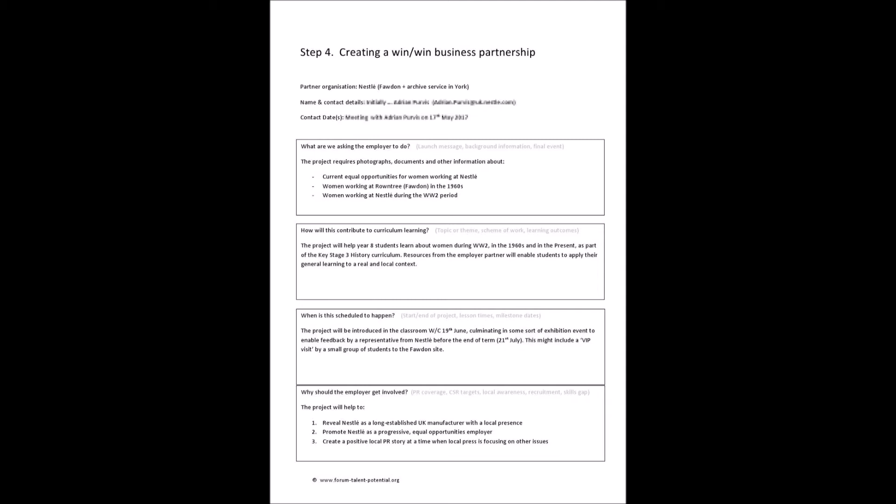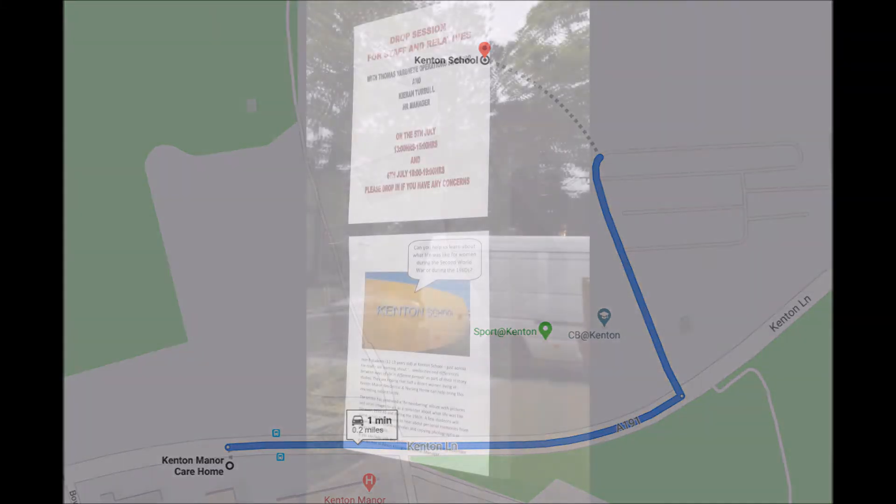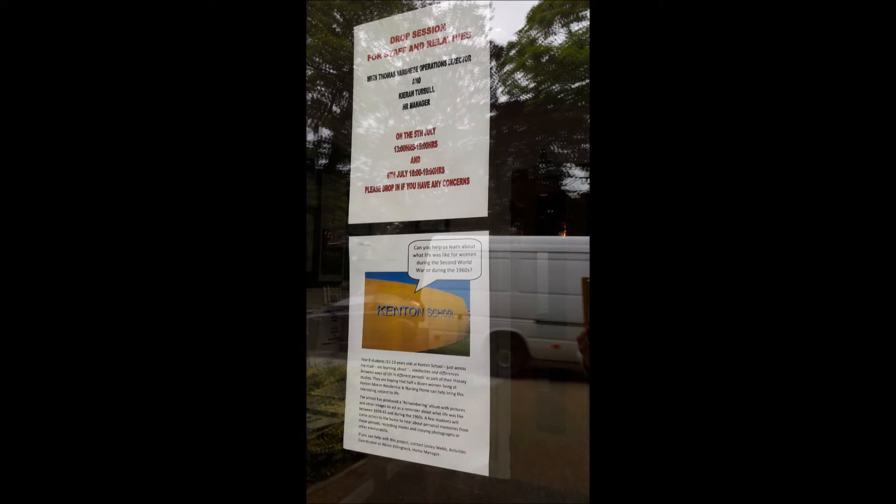Rather than just shrug our shoulders, we looked elsewhere and ended up looking literally over the road from the school. You turn right from the school gates along the road and you come to a care home. In that care home are residents — many of whom are women, mostly women — and a lot of them living with dementia, for whom short-term memories are limited but long-term memories are good. With the help of the staff, we put posters up around the home.